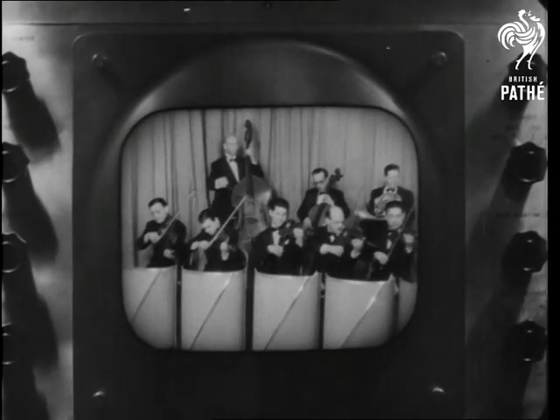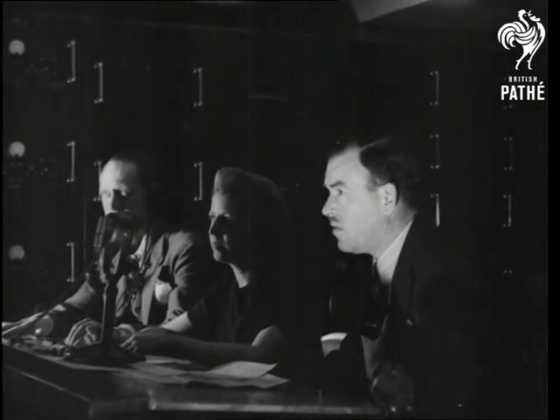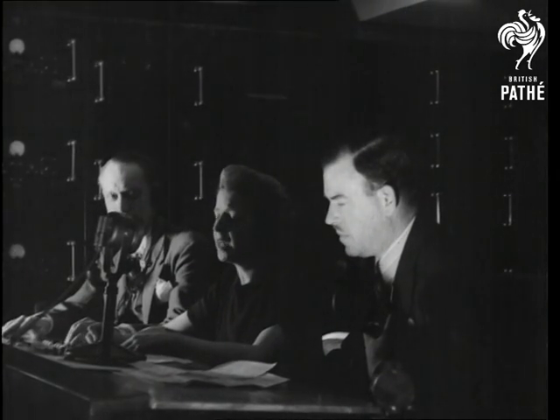On the screen in the control room, we see a scene made by the close-up camera. After this has run for a few seconds, the control engineer switches over to the other camera, and the scene changes to a long shot of the entire orchestra. The director manipulates the cameras to keep the scene changing and to avoid monotony, instructing the cameramen and engineers by telephone as the program progresses.